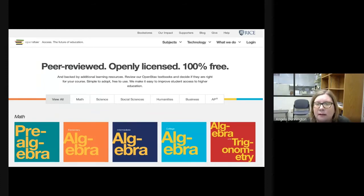OpenStax is the branding of the textbooks published by Rice University. They set out to publish textbooks for the top 25 enrolled courses in the United States. They were initially funded by foundations but are now self-sustaining. They publish high-quality, peer-reviewed, openly licensed college textbooks that are absolutely free online and low-cost in print.